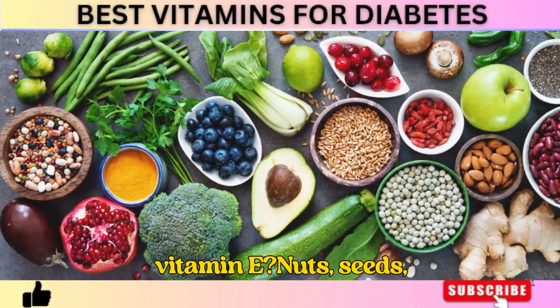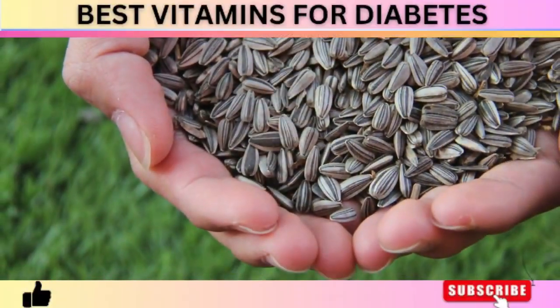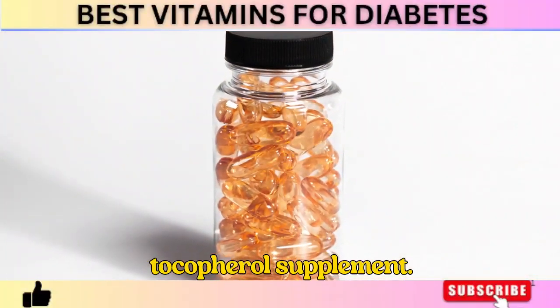The best sources of vitamin E are nuts, seeds, avocados, and a high-quality mixed tocopherol supplement.